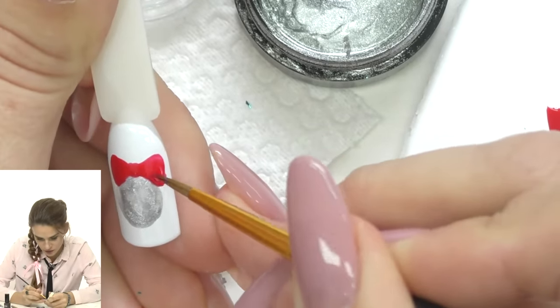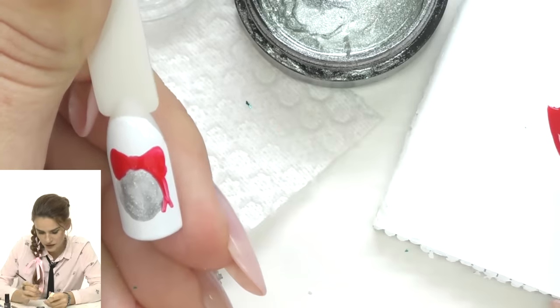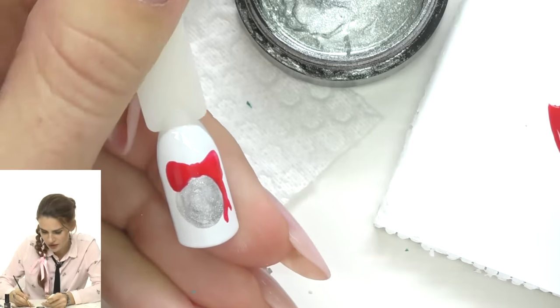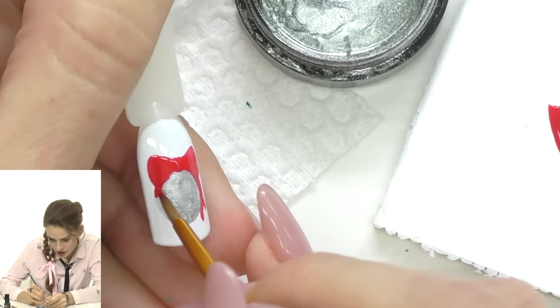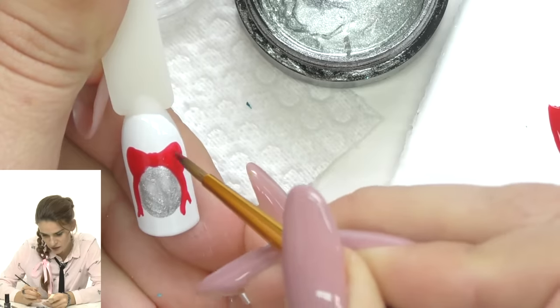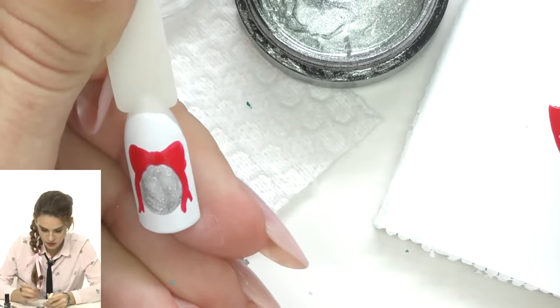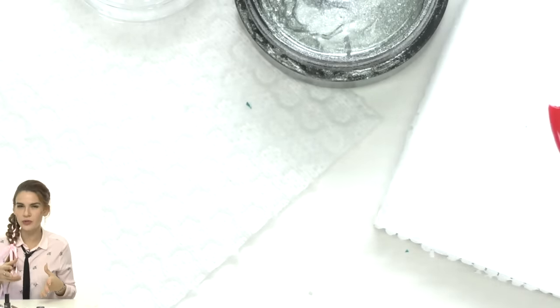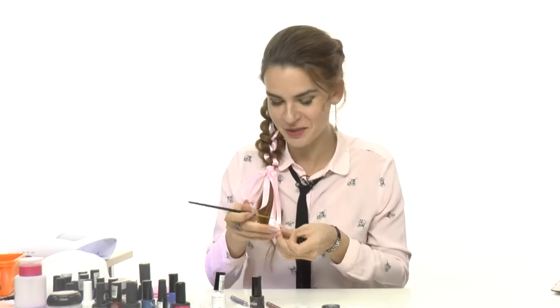I'll add a couple ribbons hanging from the top. It looks a little strange now since it's all one color, but once we add shades you'll see it all comes together. Let's cure for about 30 seconds — we don't need a full cure, but more than 10 seconds since I'll be adding shades on top of the bow and it needs to be slightly set.